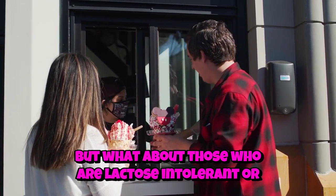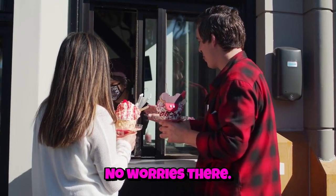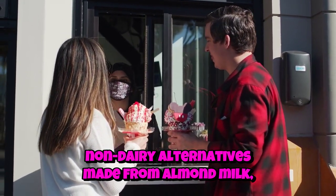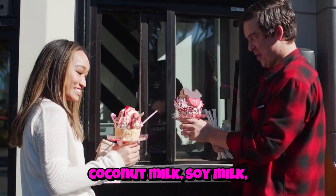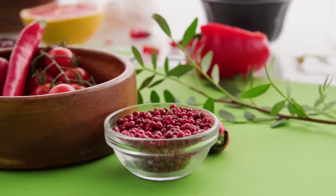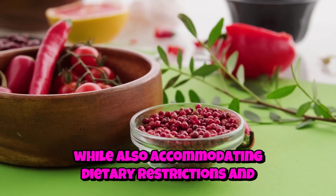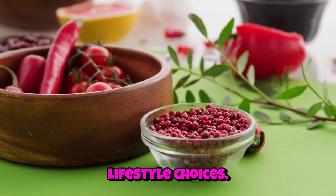But what about those who are lactose intolerant or vegan? No worries there. The ice cream world has expanded to include non-dairy alternatives made from almond milk, coconut milk, soy milk, and even cashew milk. These plant-based options aim to replicate the creaminess of traditional ice cream while also accommodating dietary restrictions and lifestyle choices.